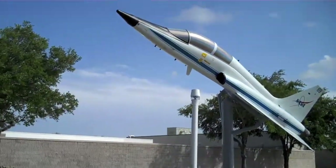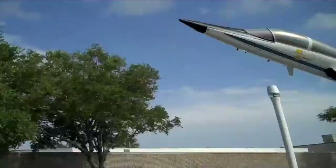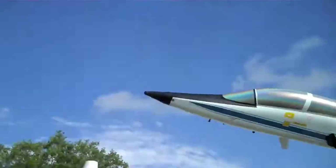That's a T-38. That's what they train the astronauts on. It's the closest thing to flying the actual orbiter and landing it. So that's what they use to train. T stands for training. And look at what number it is.